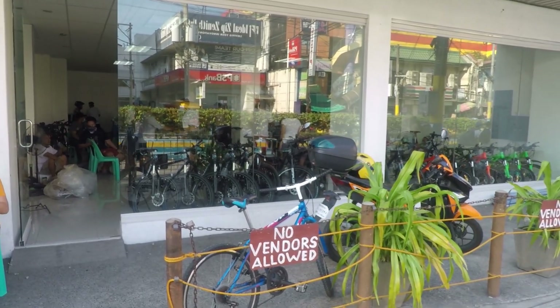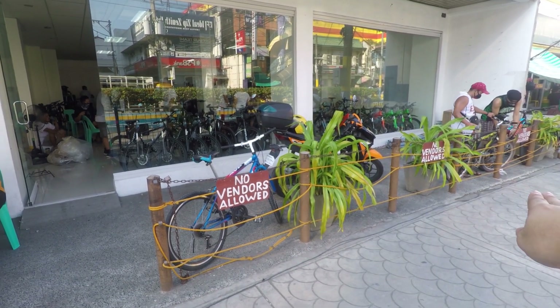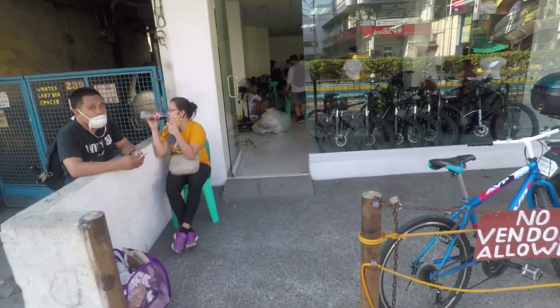So ito yung Bike Lane, ito yung bagong store nila — Bike Lane 2.0. Dito pa lang sa labas, marami nang bike parking. Pati motor pwede rin. Kaya tara, pasok tayo.